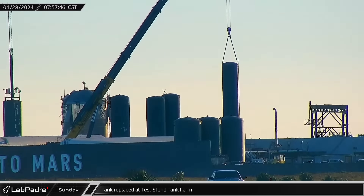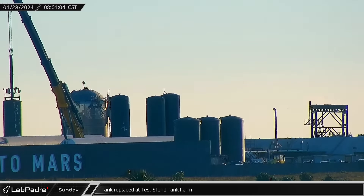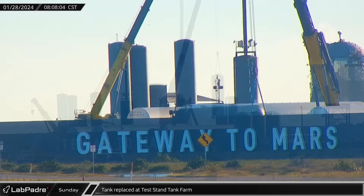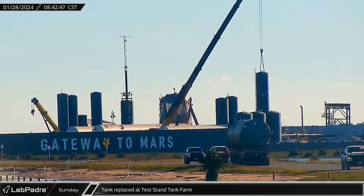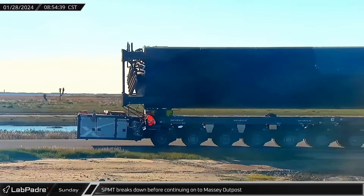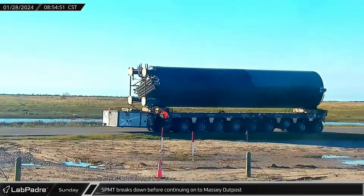On Sunday morning, the GMK 7550 was back to work, this time at the test stand tank farm. One of the gray vertical tanks was removed and placed onto an SPMT. Then, as the SPMT left the launch site and headed up Highway 4, a new replacement tank was put in its place. As the old tank made its way up the road, the SPMT appeared to suffer a breakdown. In short order, however, the problem seemed to be fixed and the tank once again began moving up Highway 4, continuing past the build site before eventually arriving at Massey's outpost.